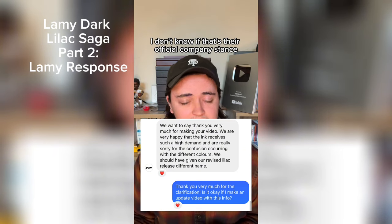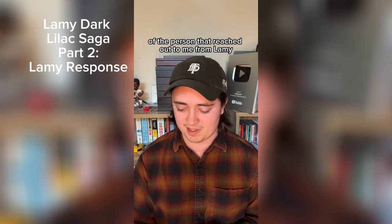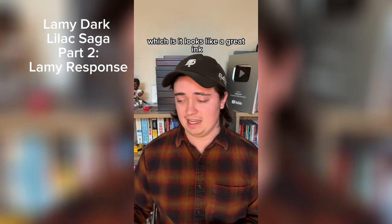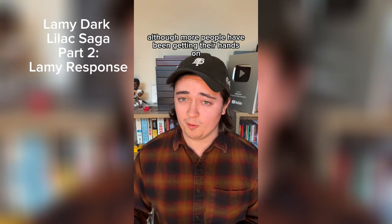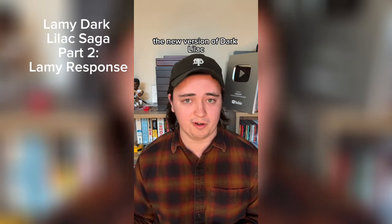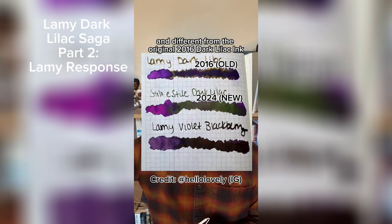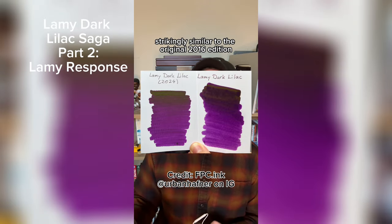I don't know if that's the official company stance or just the stance of my contact at Lamy, but I think it reflects the community response, which is: it looks like a great ink, but it's definitely not the same ink. More people have been getting their hands on the new version of Dark Lilac — which again is different from the new Violet Blackberry ink and different from the original 2016 Dark Lilac — and on some papers it does look strikingly similar to the original 2016 edition.